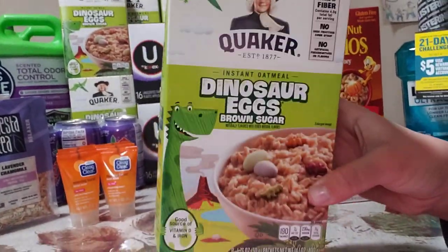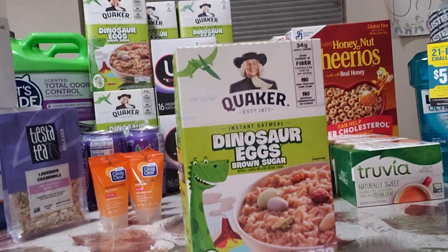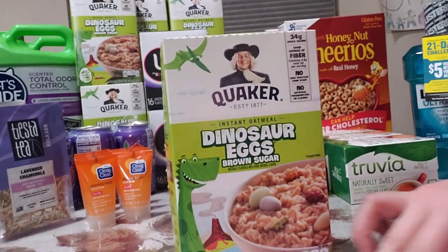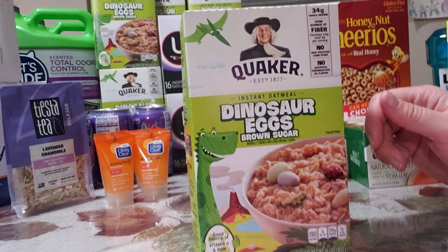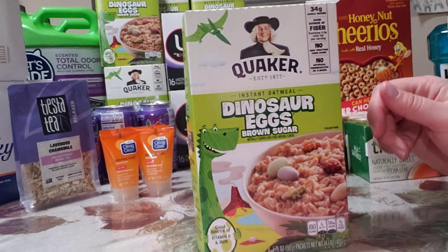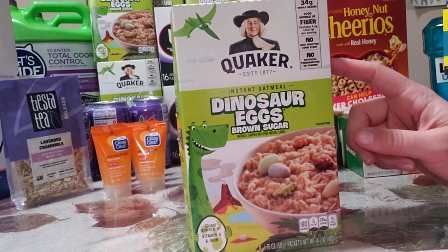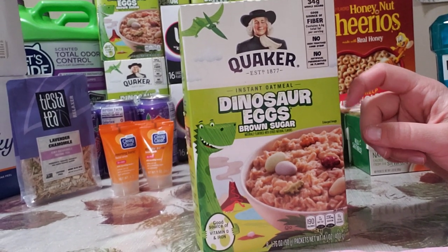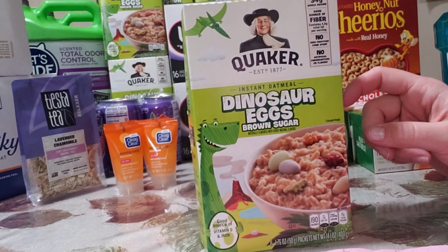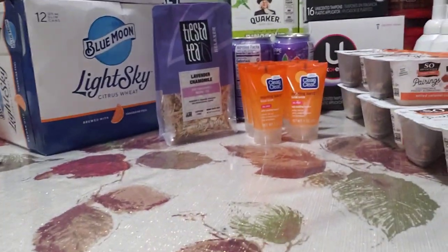Next is Quaker Oats, buy one get one free at $3.69. There's a $1 off two manufacturer coupon from the 1/10 Smart Source and a $1 off one Publix coupon from the Best You booklet, making these 35 cents each. It also qualified for a 10-cent Ibotta rebate when you buy any cereal, even though it's not technically cereal.